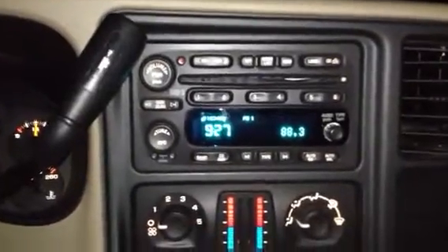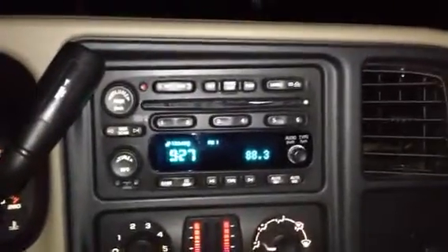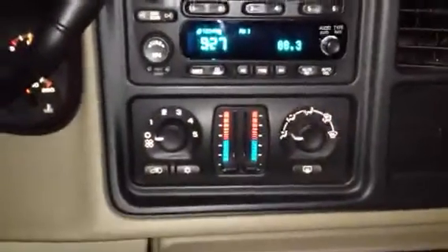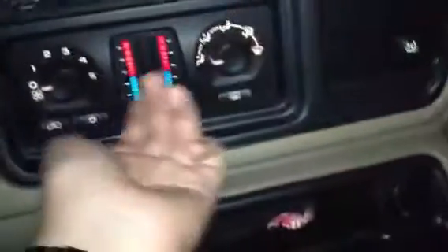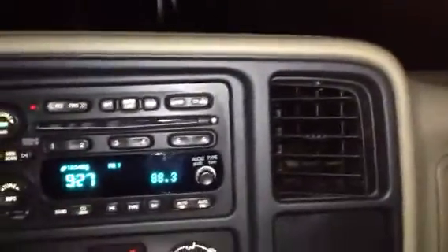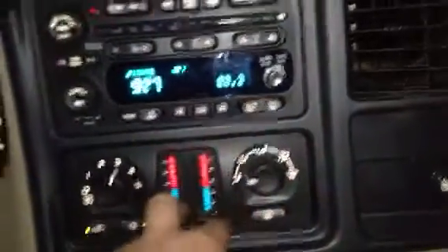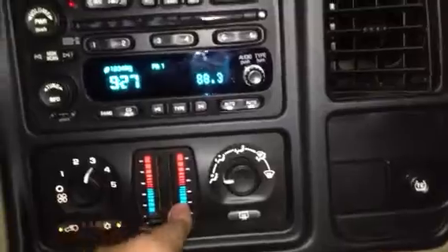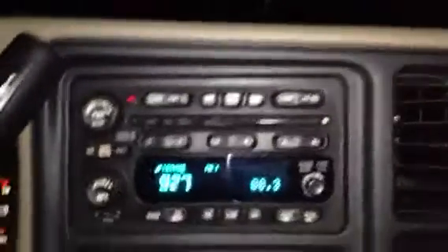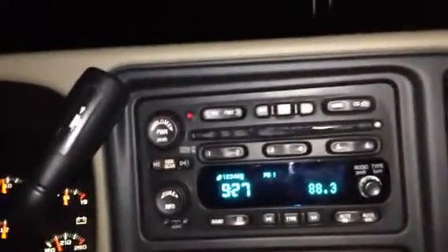The radio still sounds good — I would play it but I don't want YouTube's copyright system to go crazy on me. The air conditioning still works fine, still blows super cold air. The temperature is still working good, though it's not quite as cold as it used to be, so I'm wondering if the compressor is starting to get a little weak.